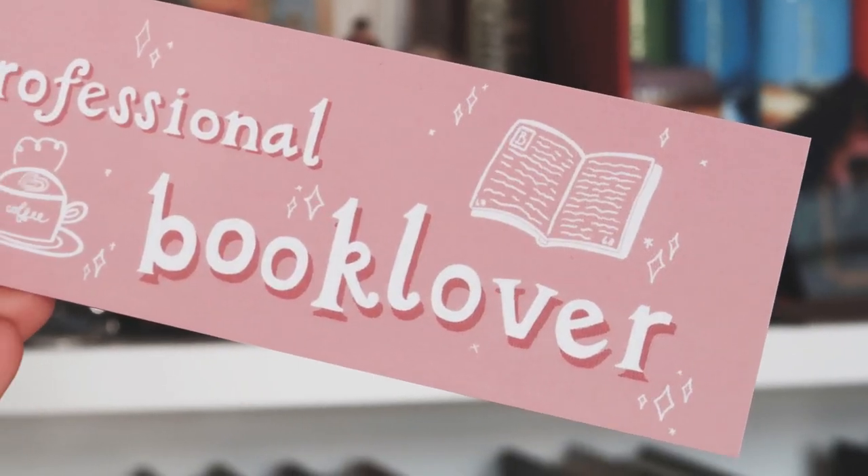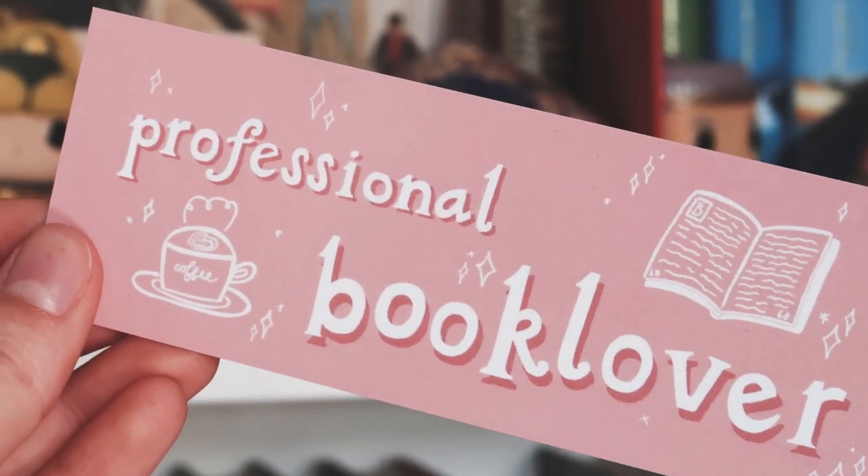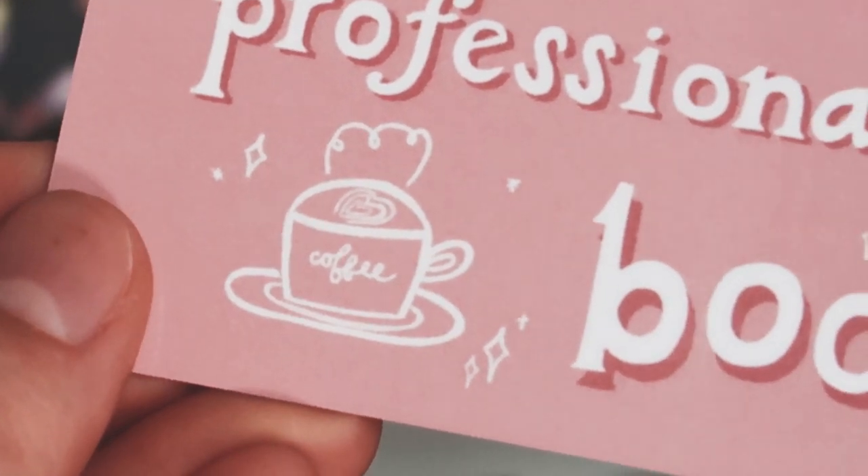The oldest design that I created, I created in January, and that is the professional book lover bookmark. I really love pastel colors, and another hobby of mine is hand lettering. So I definitely wanted to incorporate that in my first batch of bookmarks. I wanted to dedicate a special bookmark towards books in general — we are all professional book lovers here on booktube or wherever you are in the book community. I drew a little cappuccino on the bookmark because that is one of my favorite drinks. An oat milk cappuccino is just perfection, especially the one at my work. I also drew a little book on the top of it. I added some little sparkles to make it extra cute. I think it just looks really adorable, especially the pastel pink. I'm just obsessed with it.